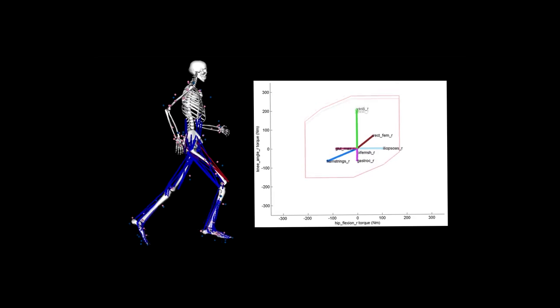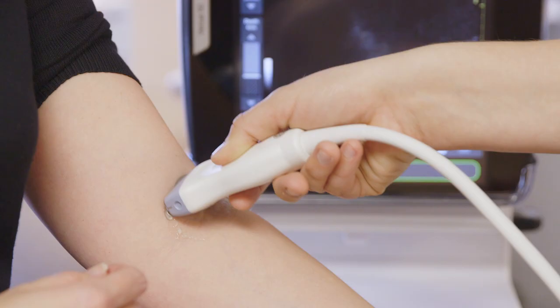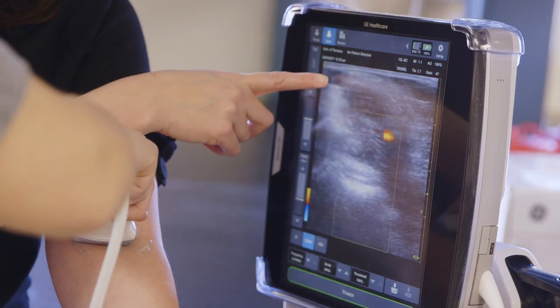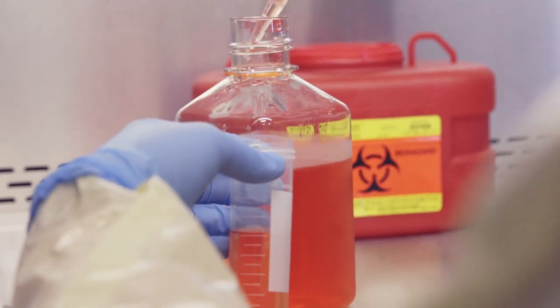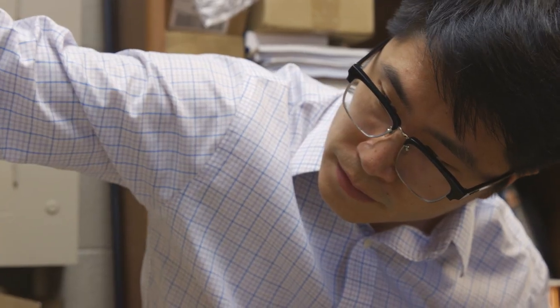When you graduate with a biomedical engineering degree, you can go into biomedical research or you can go into medical devices and the industry side of it. One of the obvious choices is a lot of people go to medical school. I obviously went straight into graduate research, which I really enjoy, but there are other people who I know that have gone to the National Lab at Oak Ridge. They're going to get their business degrees to do medical sales especially. Everything that we do, we do to help a patient.